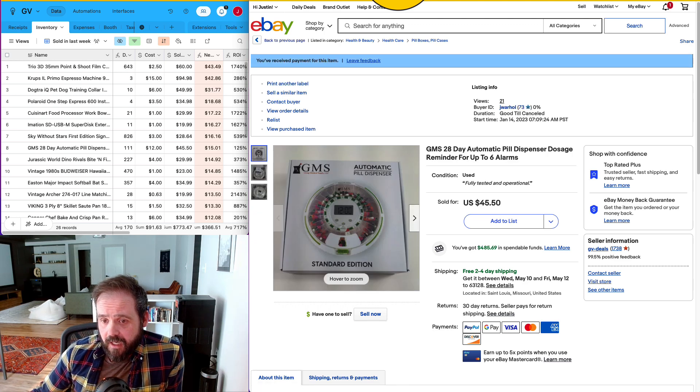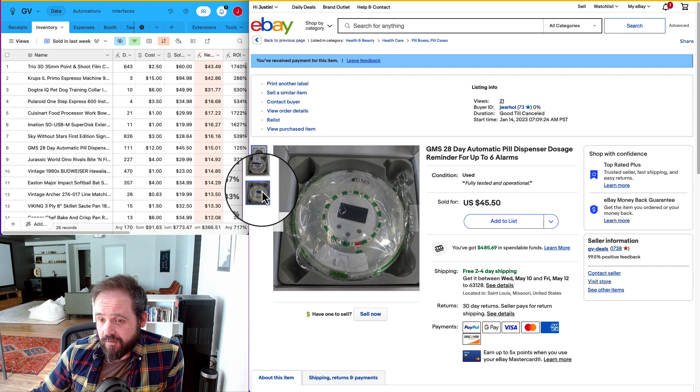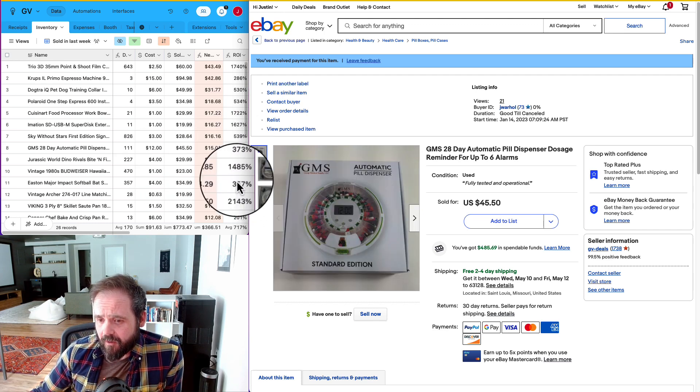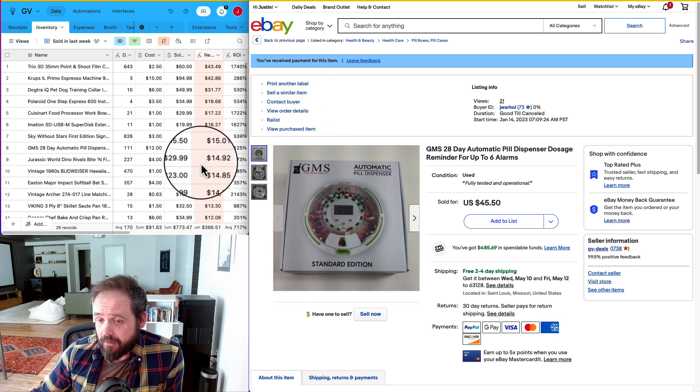Number eight I got at a garage sale 111 days ago and paid $12 for it. It did sell for $45.50 with shipping and I ended up netting $15.01, but I'm really surprised I paid $12 for that. At least it sold. The ROI was 125%, which is well below my average of about 600% — this week's average was 717% lifetime — so it definitely doesn't meet my typical ROI standards, but I doubled my money and it took 111 days to sell.